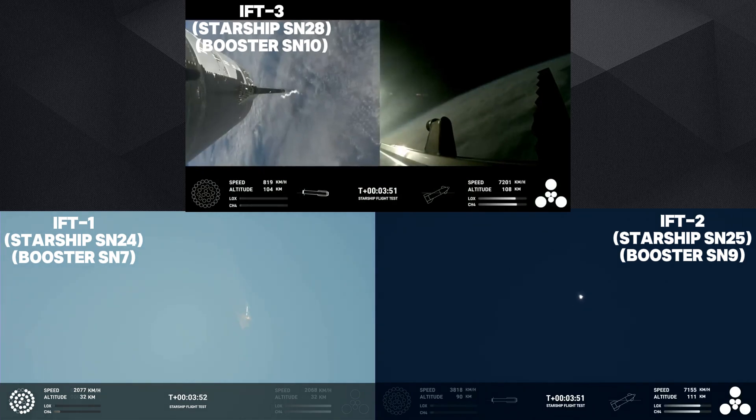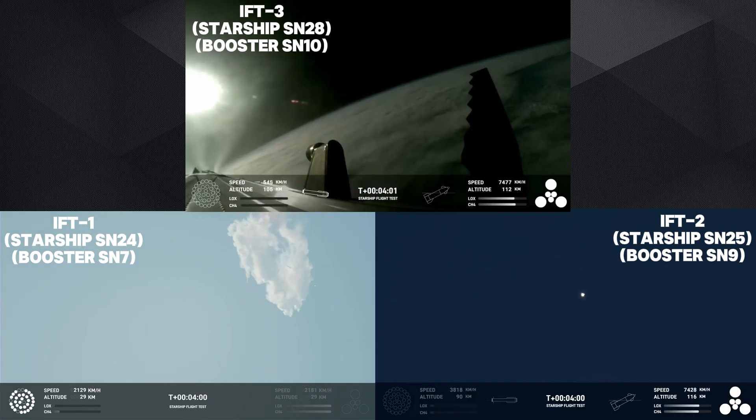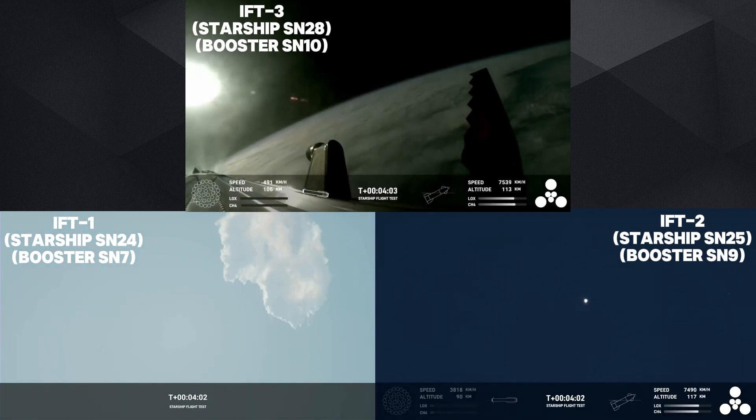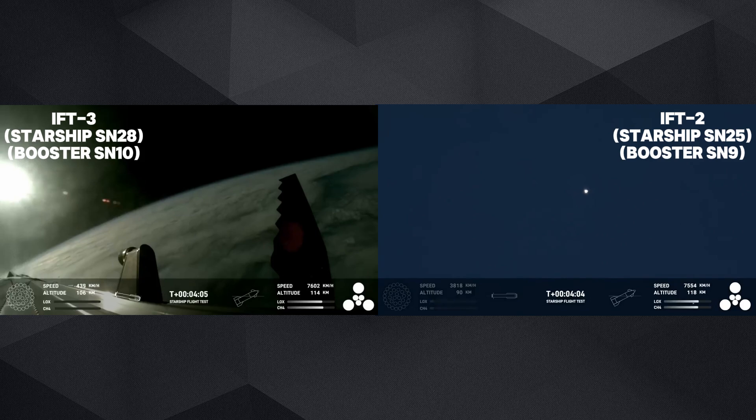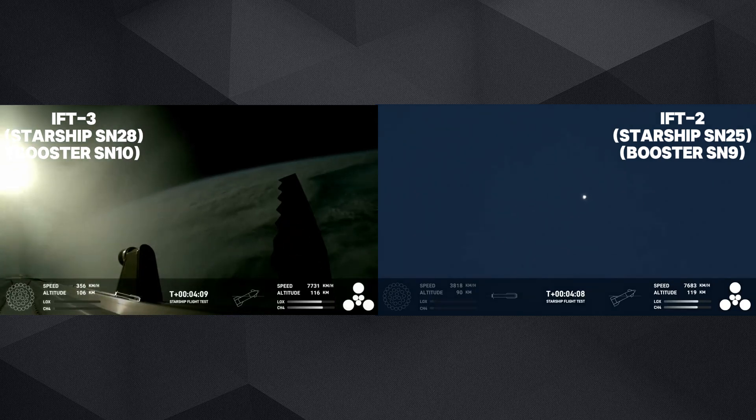We're only using the Super Heavy booster's 13 center engines from here on out. Those are the ones that can gimbal — in other words, they move and change direction in order to change the thrust and steer the first stage back to Earth.